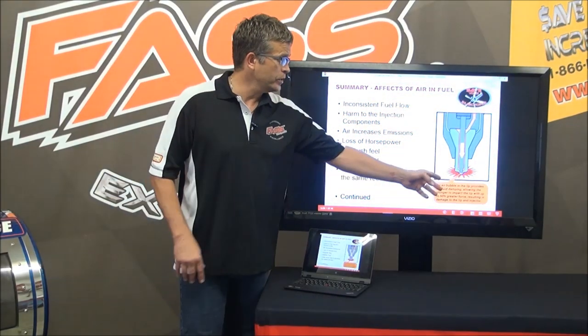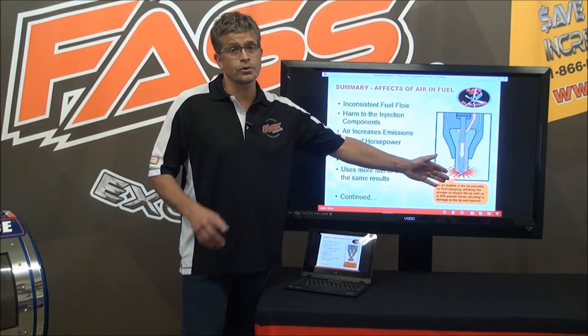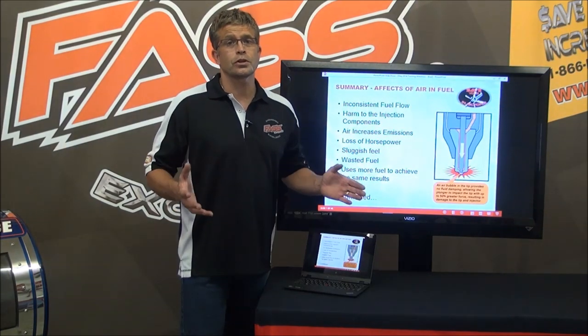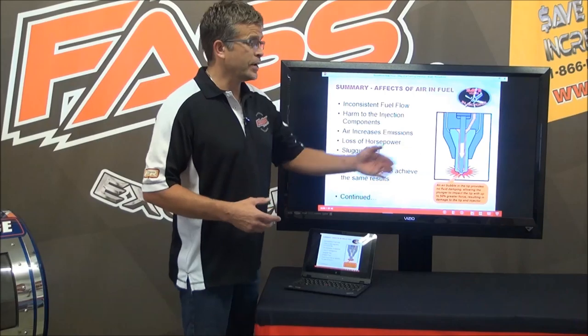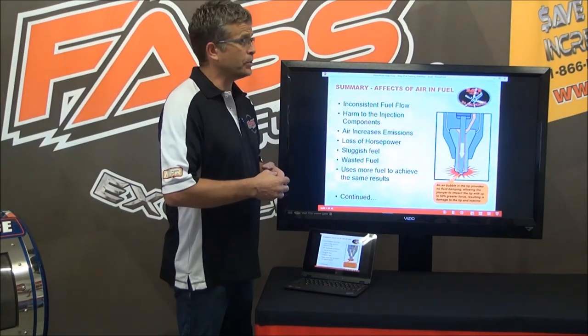One thing I should mention: we help out lubrication at least 10%, and I'm going to tell you where that number comes from. I will not deter anyone from using lubricating additives — adding more. Just with the FAST, you don't have to fill it up every time to get those lubricating properties, but it's going to help to put something else in there.